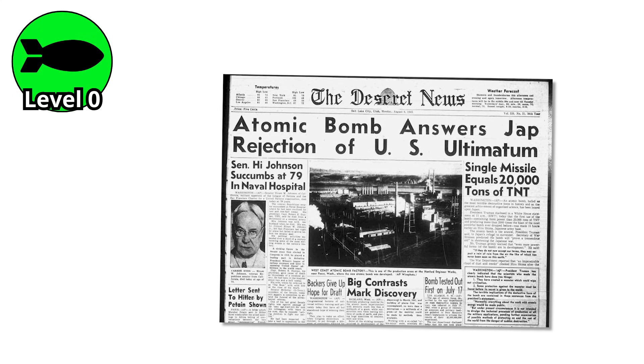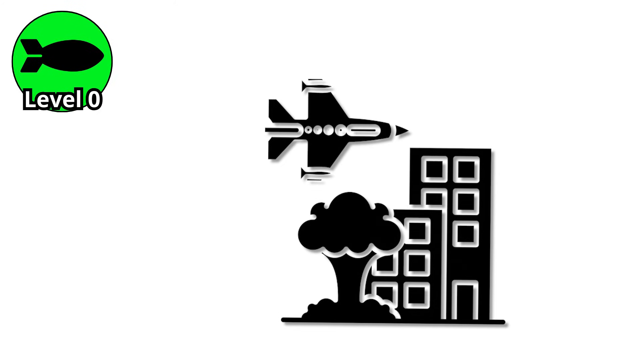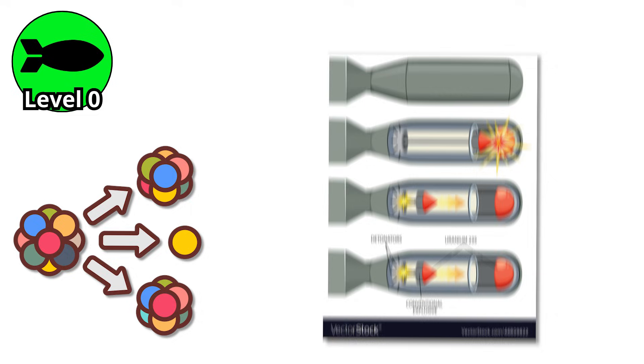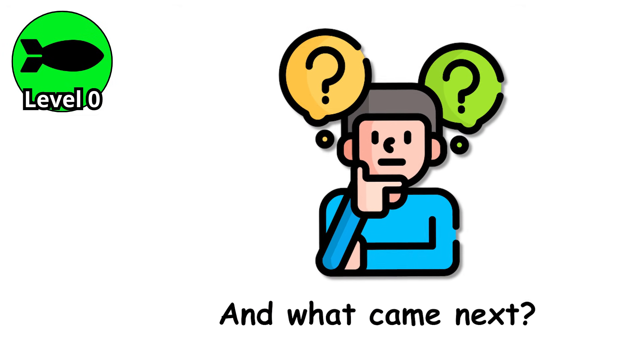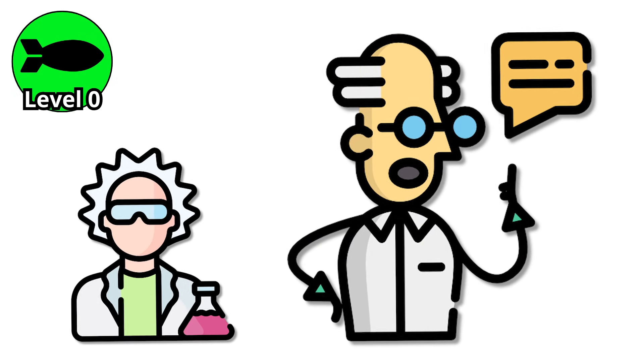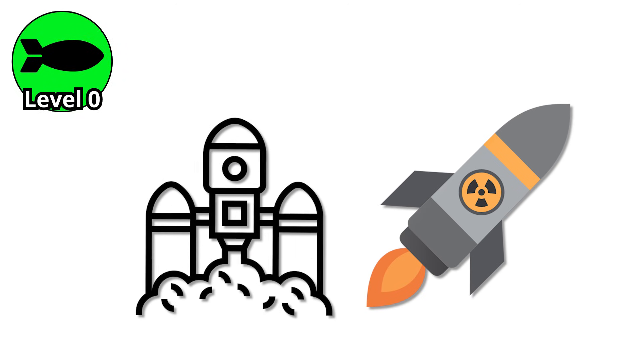While the gun-type bomb made history as the first to be used in war, it was also the last of its kind. The world had seen the terrifying power of fission, but now the challenge was to make it more efficient, more compact, and a lot more reliable. Because when scientists unlocked the secrets of implosion fission, the entire game changed — not just in terms of power, but in how nuclear weapons would be built for generations to come.